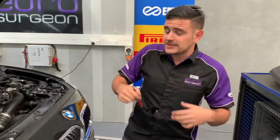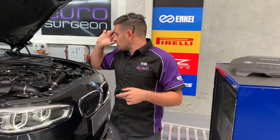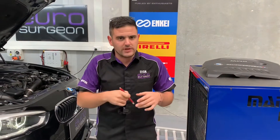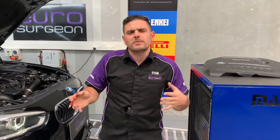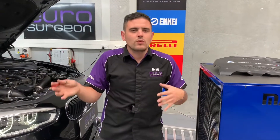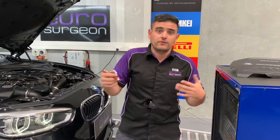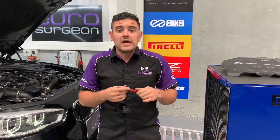Turbo design is still the same thing — single unit twin scroll, variable vane technology. We're putting out around 340 horsepower at the engine, BMW claims. On the internet a lot of people say it puts out a lot more than BMW claims, but it doesn't really matter. We're looking at just under 300 at the wheels on this — about 40 horsepower down from what BMW claims. So let's see what we can get out of it. This beast is going on Stage 1 with a K&N filter. Let's go.